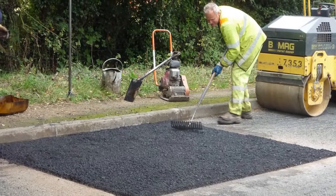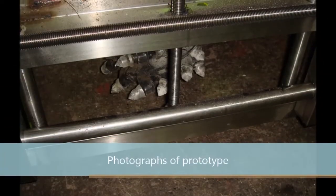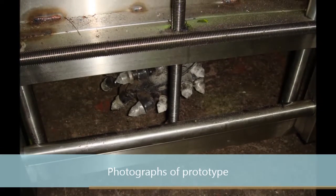Having seen the customer dissatisfaction with pothole repairs, I set about coming up with a new solution — one which was long lasting and affordable in an industry which has seen very little innovation over the last hundred years.